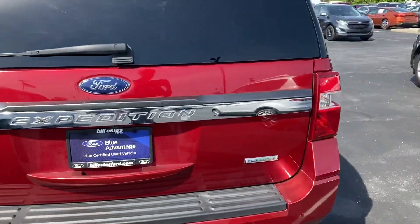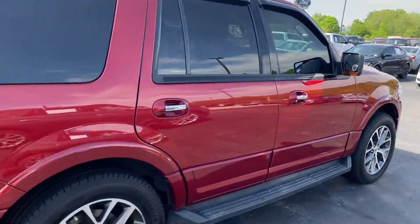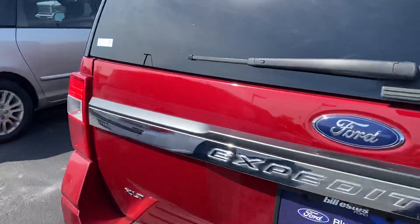This Blue Certified, which is nice — a little bit of extra warranty on it. No major dings or scratches on the vehicle.